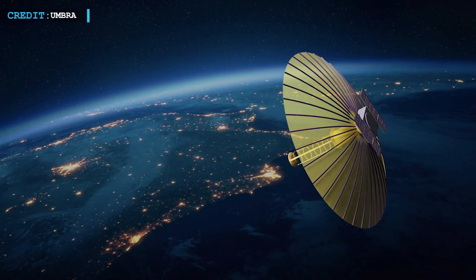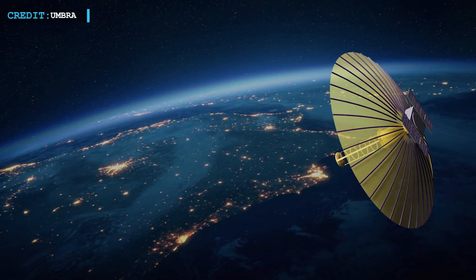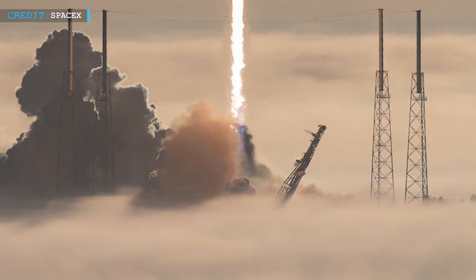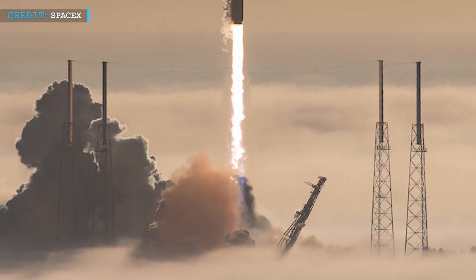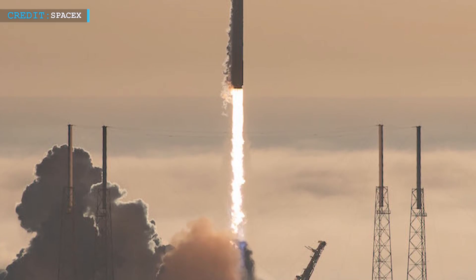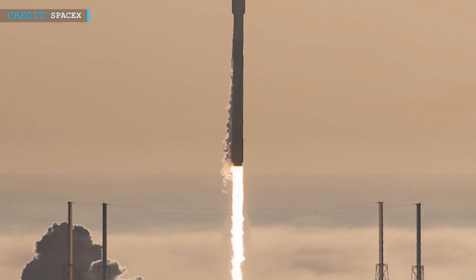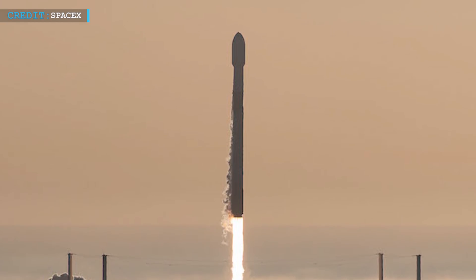Umbra also launched the second satellite of their expanding constellation, weighing about 65 kg, which will be able to provide the highest resolution commercial radar images from space. SpaceX now has plans to carry out two more Transporter rideshare launches later this year. The company has three more Falcon 9 launches scheduled for the second half of January, including Starlink-4-6, CSG-2 Earth observation satellite launch, and Starlink-4-7.